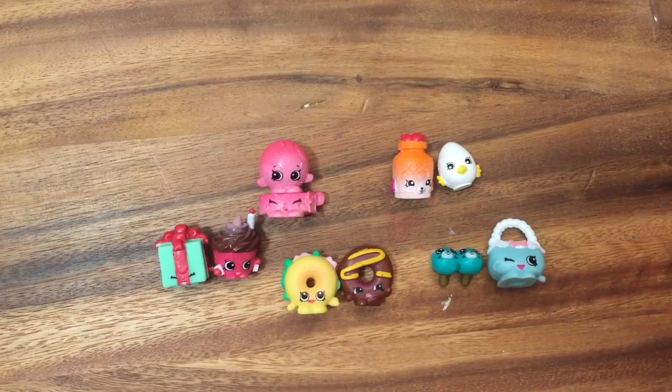Well, I hope you enjoyed this unboxing! Be sure to like, subscribe, and comment, and stay tuned for my thousand subscriber mega pack Shopkins giveaway. Thanks and bye now!